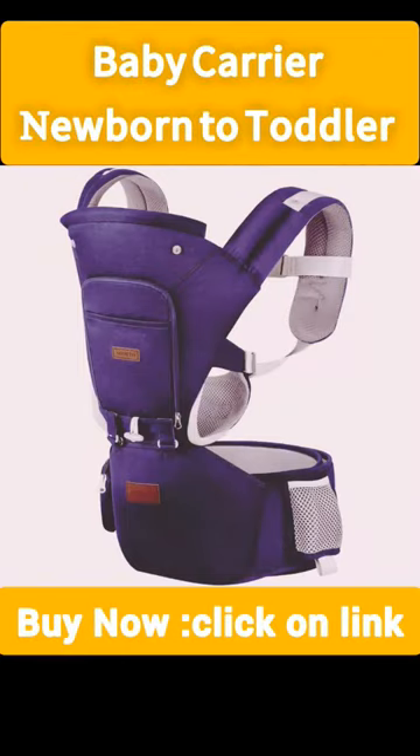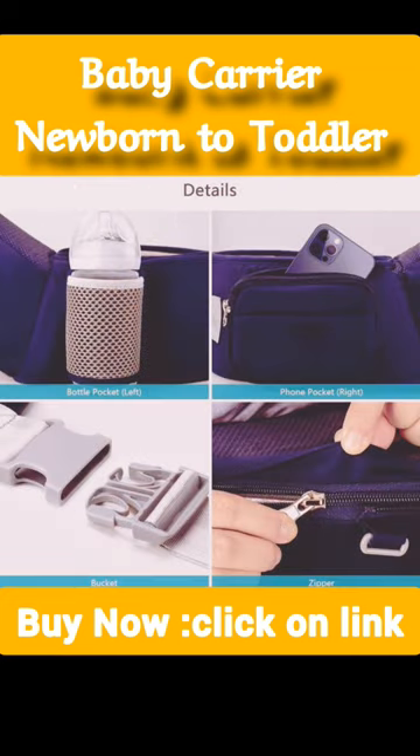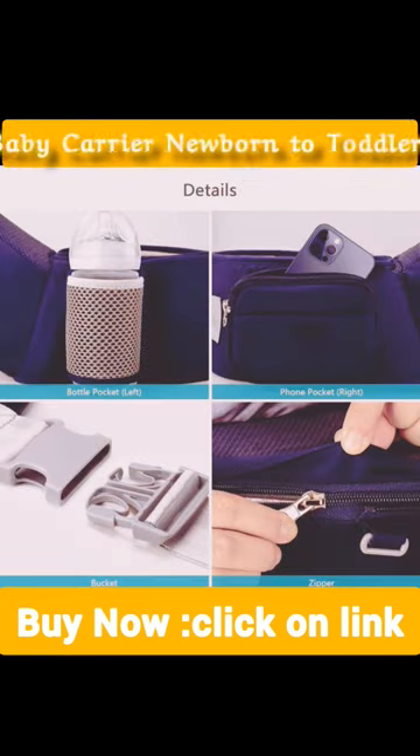100% premium breathable cotton, machine washable toddler carrier. 100% high quality cotton and 3D mesh give baby the most gentle care.